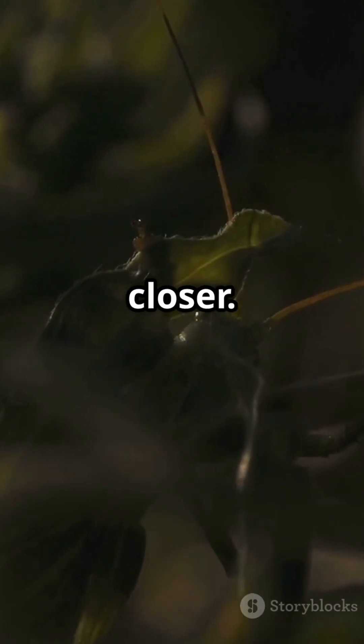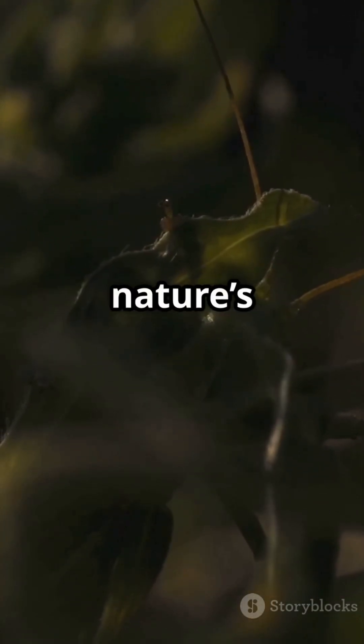Next time you're outside, look closer. You might just find a hidden masterpiece of nature's art.